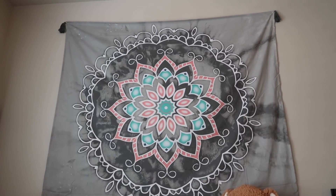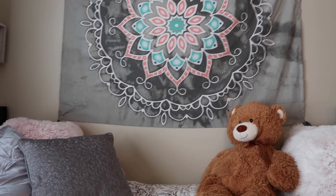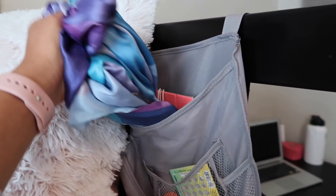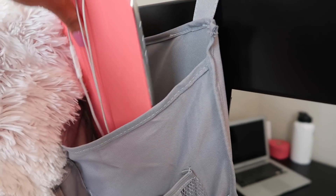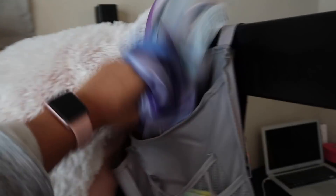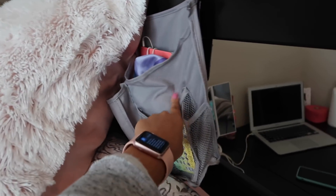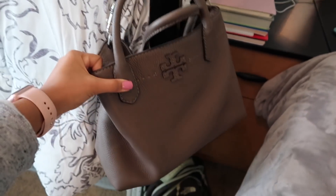I got this tapestry from Walmart just to fill up the wall space. I got this bedside caddy from Amazon — it has a little scarf I sometimes sleep with in my hair to prevent frizz, my iPad for watching Netflix in bed, and some lotion. I would highly recommend a bedside caddy because it makes the room look less cluttered — you can just shove everything in there. I usually hang my purse from this little post as well.